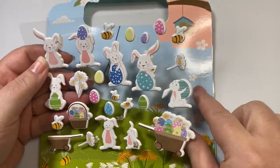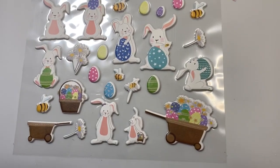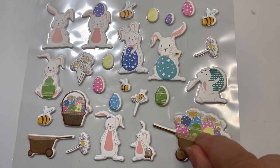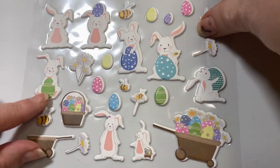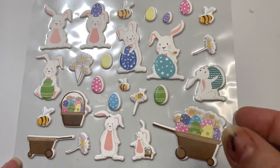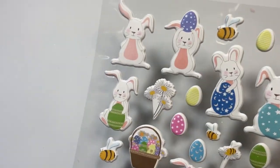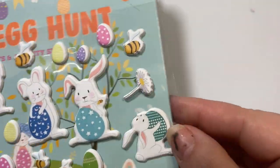On top of that, it came with these really adorable stickers. I really love this one with the wheelbarrow filled with all the Easter eggs. Look at all these bunnies — and they are puffy! Look at that bumblebee; I've got several bumblebees on here. So cute. I thought this was super versatile. And since the Dollar Tree raised their prices, I'm starting to head to the 99 store more frequently to save that 25 cents. So that's my first item.